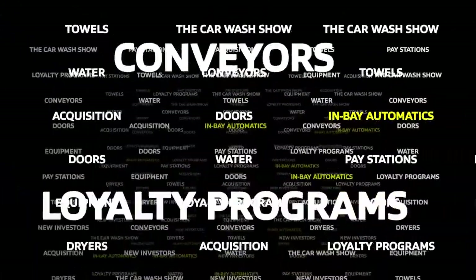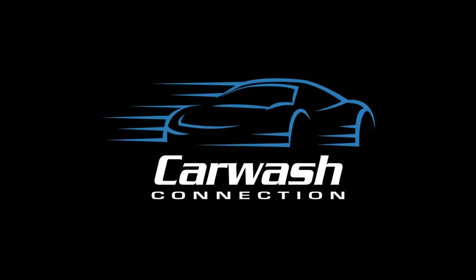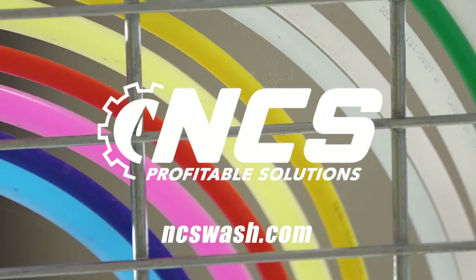Touch-free or soft touch or both? Let's consider the choices in this video. This video is sponsored by National Car Wash Solutions, your car wash expert. Visit ncswash.com to learn more.